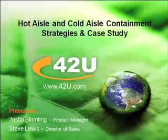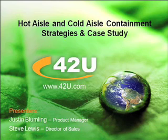Thank you everyone on the phone for taking time from your day to join us. I'm Justin Blumling and I'm a product manager here at 402U. I'm here with Steve Lewis who is our director of sales.